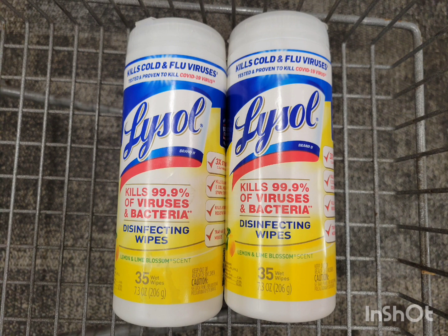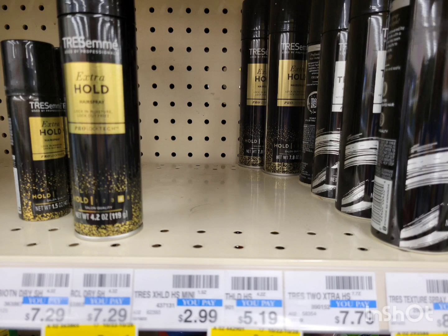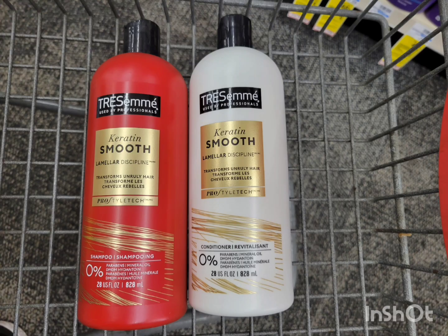TRESemmé this week is buy one get one 50% off, and when you buy two you get $4 extra bucks. You can get the shampoo, conditioner, or the spray — whichever you prefer. If you can find the spray, it's priced at $5.19; the second one is half off, so the total for two is $7.78. Use the $4 off 2 digital coupon — after the coupon pay $3.78, get back $4 extra bucks. The final cost is completely free, plus $0.21 — a money maker! Unfortunately this store doesn't have the spray.